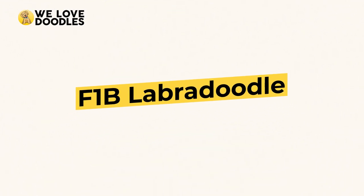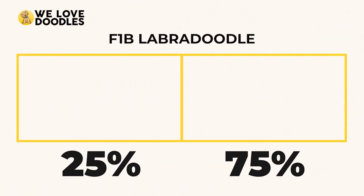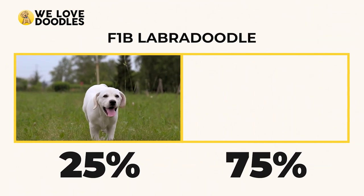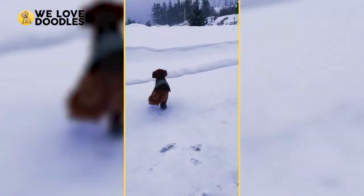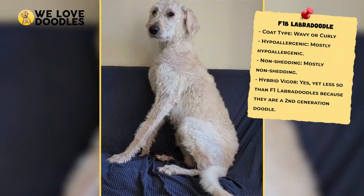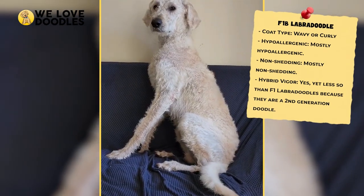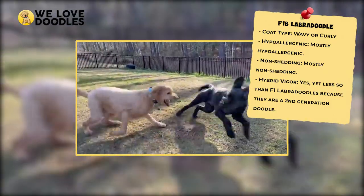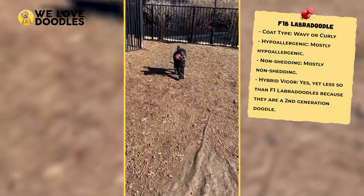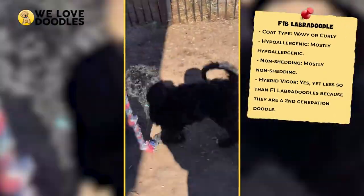F1B Labradoodle. The F1B Labradoodle has about 25% lab genetics and 75% poodle genetics, making it much more likely to be hypoallergenic. You get an F1B Labradoodle by crossing any F1 Labradoodle back with one of the purebred parent types, but it is almost always the poodle that gets the backcross.